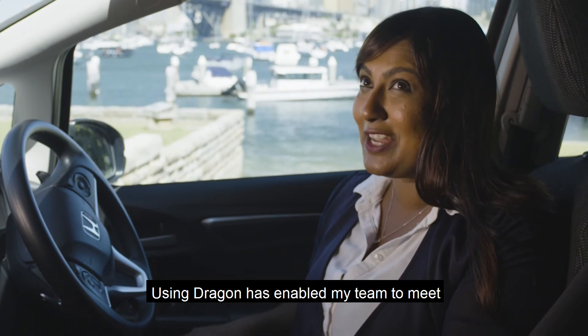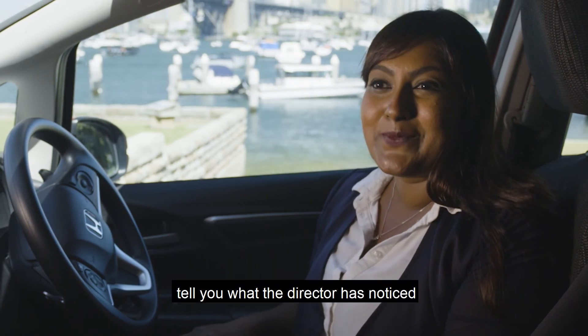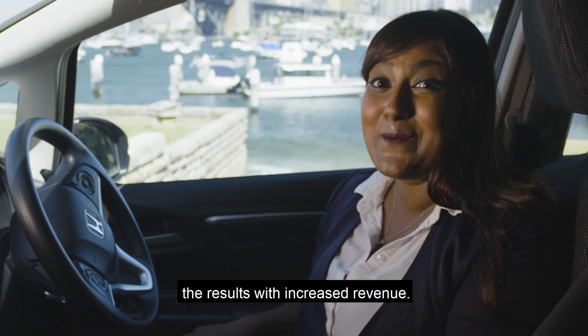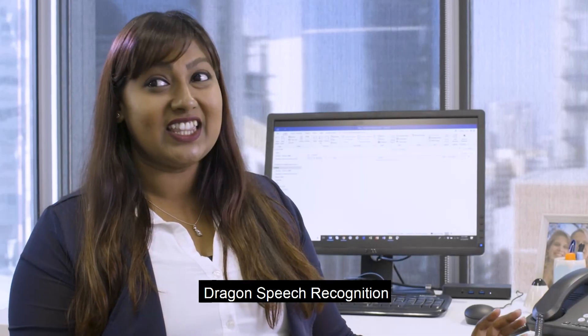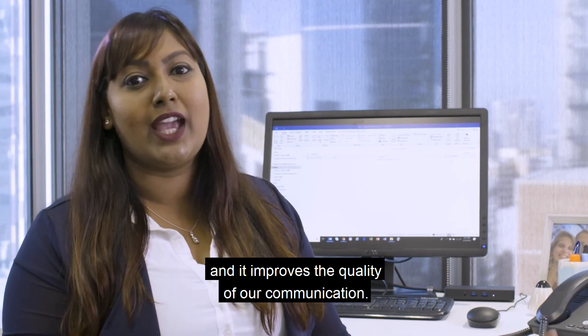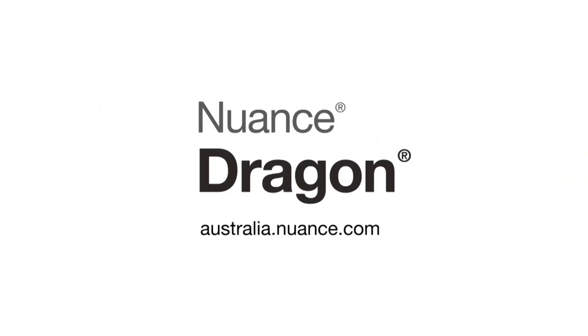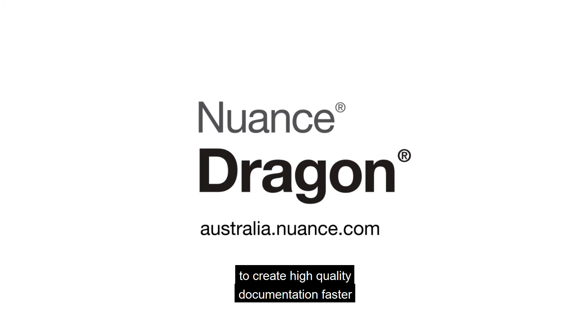Using Dragon has enabled my team to meet and exceed their key milestones without adding more staff. The director has noticed the results with increased revenue. Dragon speech recognition literally saves my team hours and hours of time, and it improves the quality of our communication, so we can get on with doing our real jobs. Empower employees to create high quality documentation faster and more efficiently, while saving your business time and money. With Dragon — enterprise ready speech recognition.